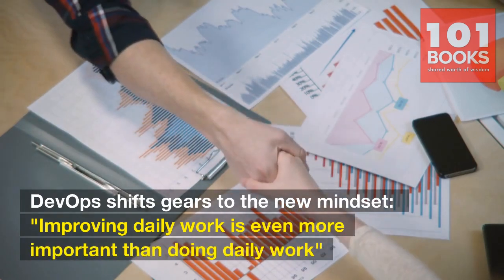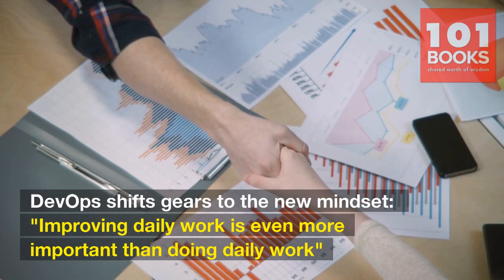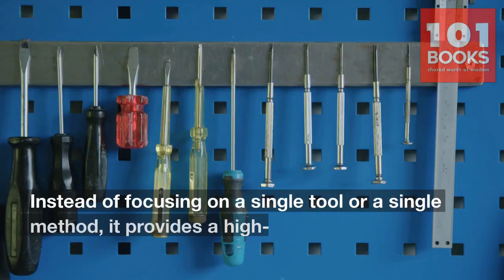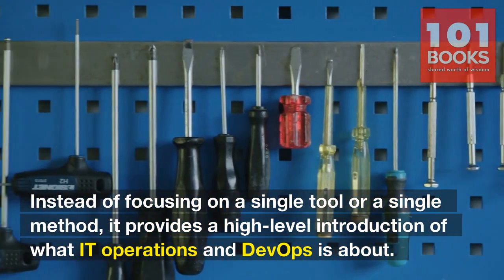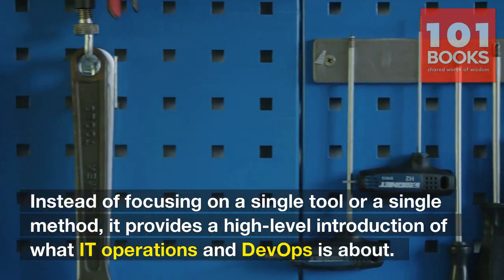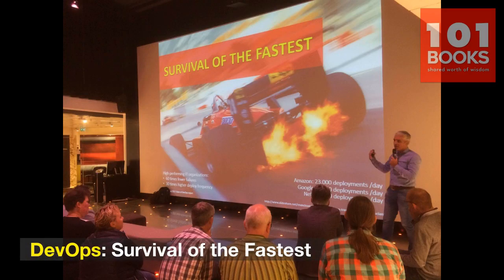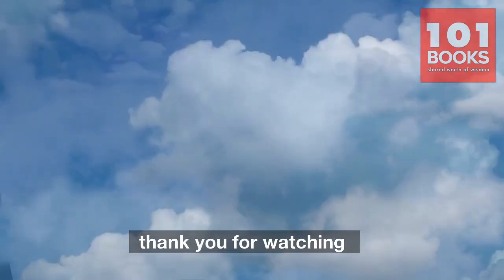Conclusion. DevOps shifts gears to a new mindset: improving daily work is even more important than doing daily work. Instead of focusing on a single tool or a single method, it provides a high-level introduction of what IT operations and DevOps is about. DevOps — survival of the fastest. Thank you for watching.